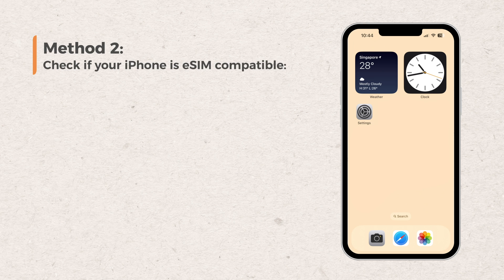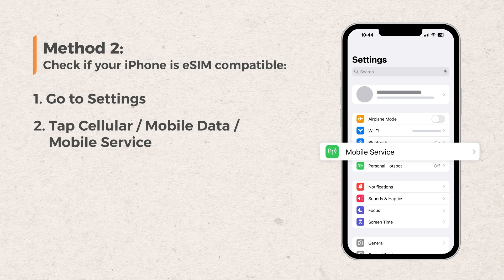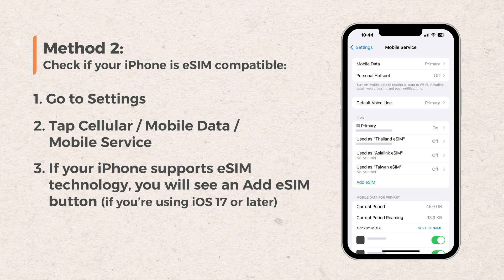Here's the other way to find out if your phone is eSIM compatible. Go to Settings, tap Cellular or Mobile. If your iPhone supports eSIM technology, you'll see an Add eSIM button.